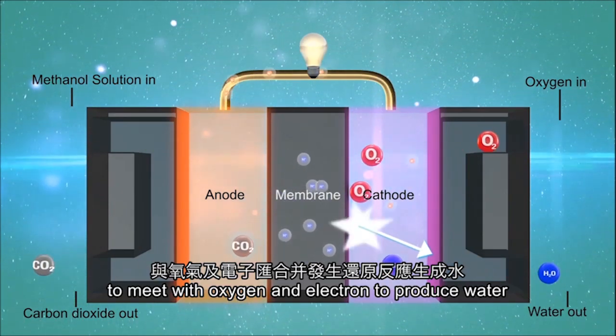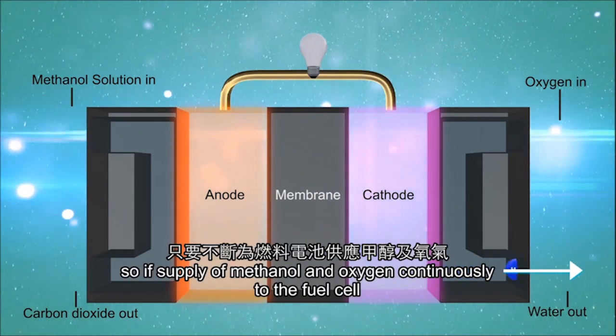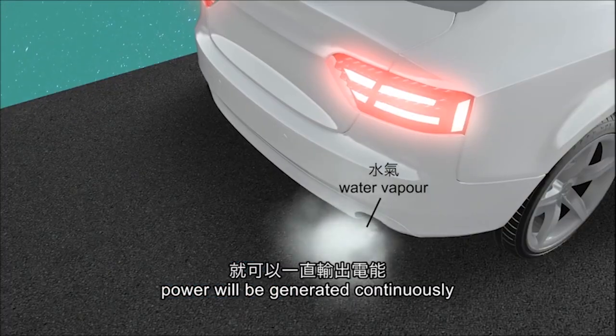Electrons and protons combine with oxygen to produce water. If a supply of methanol solution and oxygen is continuously fed to the fuel cell, power will be generated continuously.